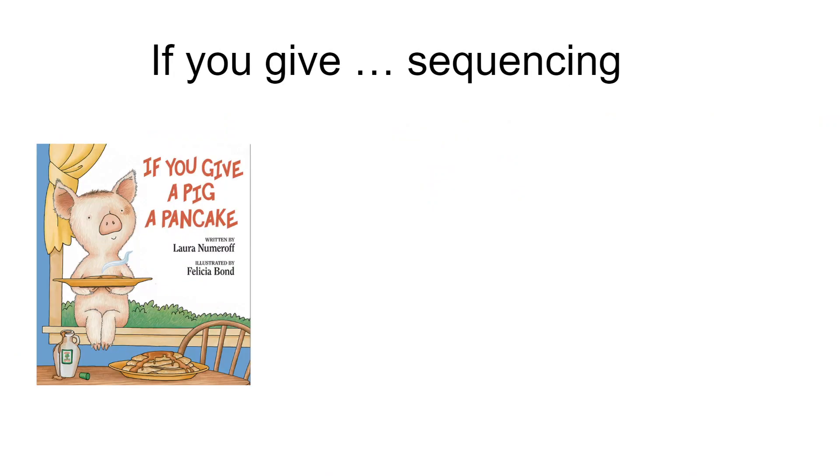One of the skills that the children in our age group are learning is how to sequence events. For example, putting on your clothes: you want to start with your underwear, and then add a shirt and pants, and then your socks and shoes. That's creating a logical sequence that will work and can be repeated.